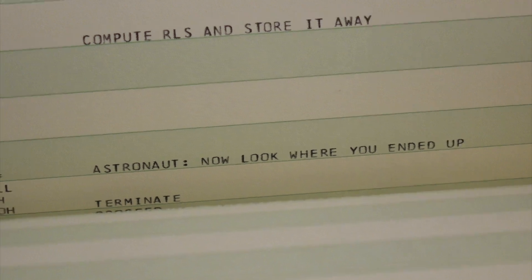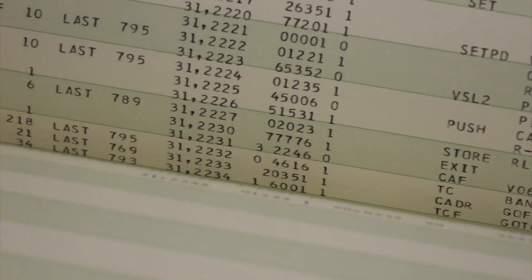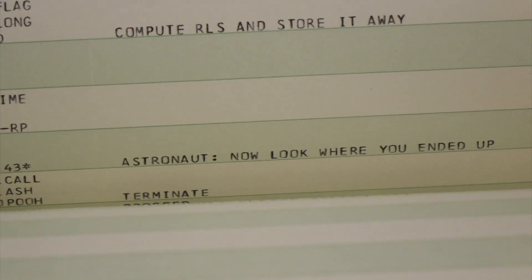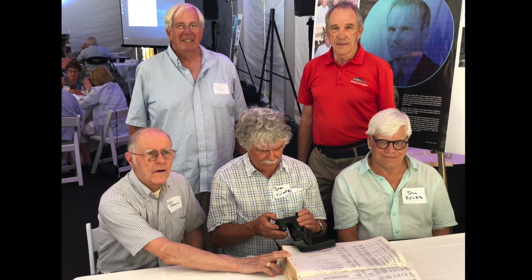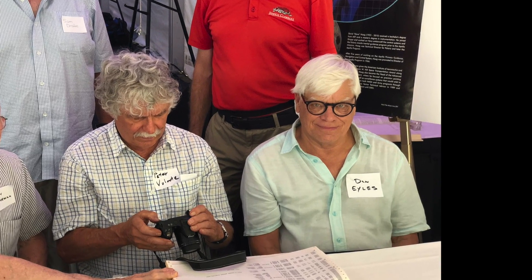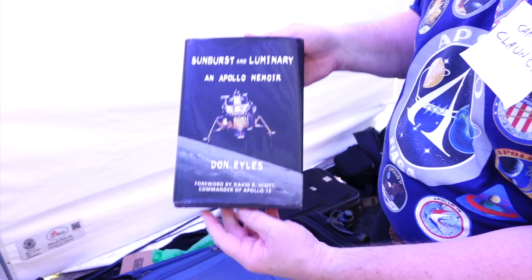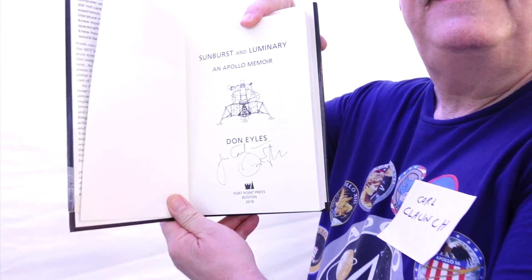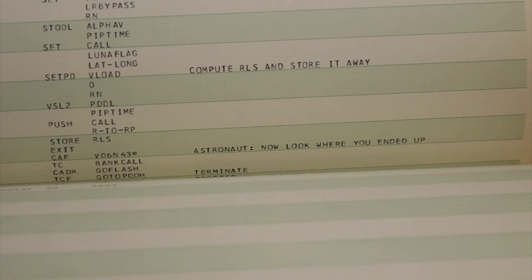"Astronaut, now look where you ended up" — this is P68, one of Don's comments. P68 is a landing confirmation — it's basically saying, okay, we've ended up somewhere. Don Hiles is one of the famed programmers of the AGC, whom we met last year at MIT, and is seen here with the bunch of programmers responsible for the famous Apollo 14 abort workaround hack that saved the mission. He's a very highly educated and colorful character with many interests besides Apollo programming, and if you have only one book to read from an Apollo engineer, we highly recommend his.